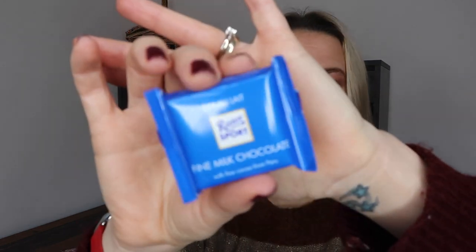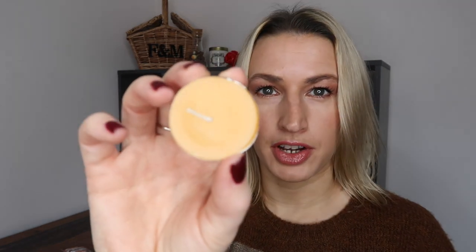We've got one of the Ritter Sport fine milk chocolates — these are delicious. And then we have some Quality Street; there are three Quality Street in here.